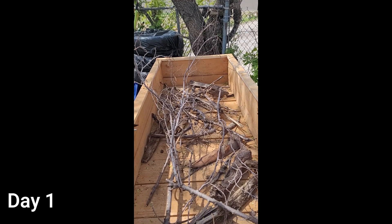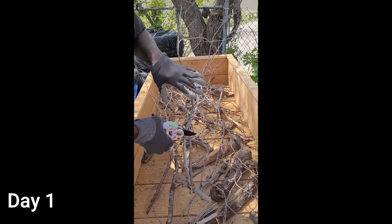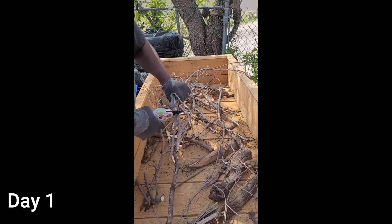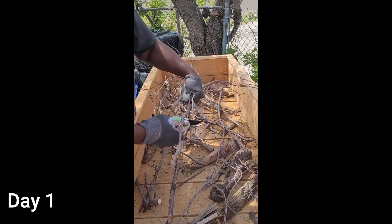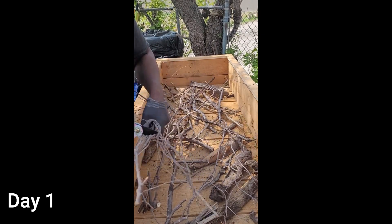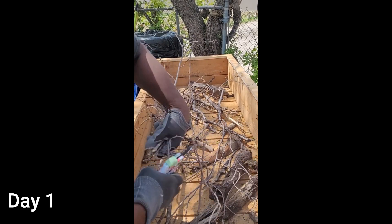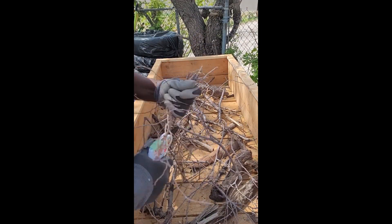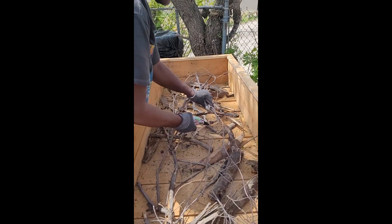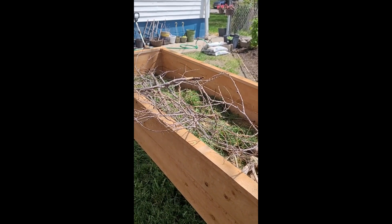All right y'all, I'm starting off my little bit. I'm just cutting up some sticks so they won't be so big. Putting that in there first. All right, now this one.